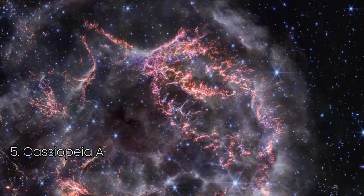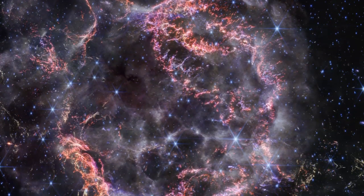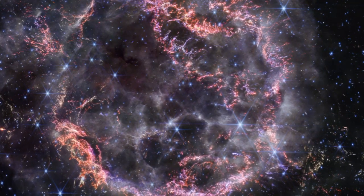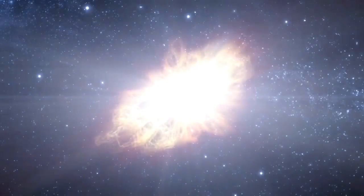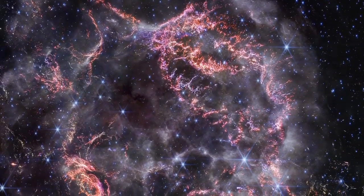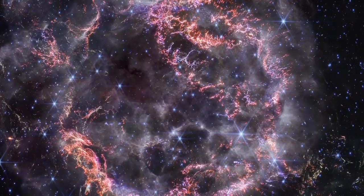NASA's James Webb Space Telescope has captured an extraordinary image of one of the universe's most famous supernova remnants, Cassiopeia A, or Cas A. Located around 10,000 light-years away in the constellation Cassiopeia, Cas A represents the remnants of a massive star that exploded in a supernova event. This new image marks a milestone in understanding the intricate details of this explosive event. With its unprecedented infrared capabilities, Webb allows scientists to see the universe in a way we've never seen before. Colors are assigned to the infrared light captured by Webb's Near Infrared Camera, or NIRCam.